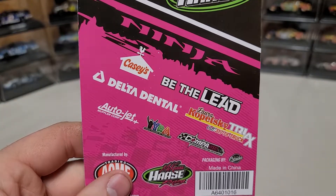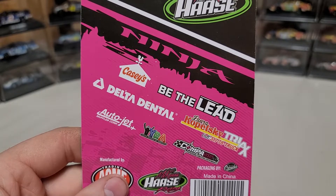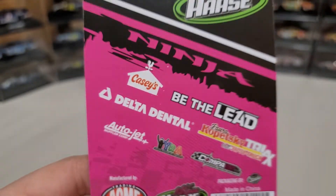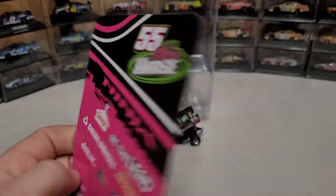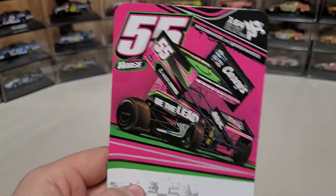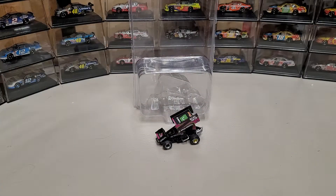On the back you've got some sponsors here — YRA, Autojet, Delta Dental, Be The Lead. I don't really know many of these sponsors. I do know Casey's — that's an Iowa favorite, obviously this is a Knoxville regular. I was able to pick this one up; it's not something I have on the site, I just knew they made it so I decided to grab one. I'm hoping to find a Brian Brown one — I like to get the local cars.